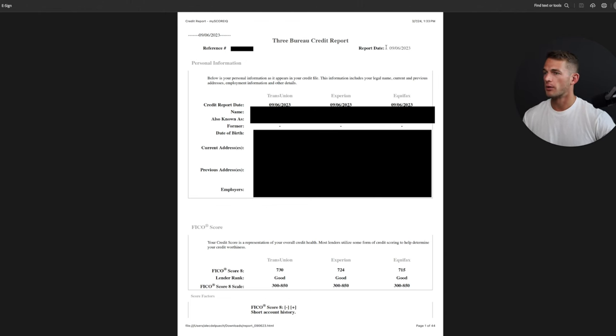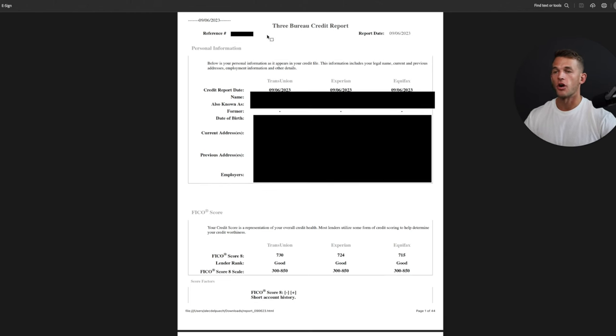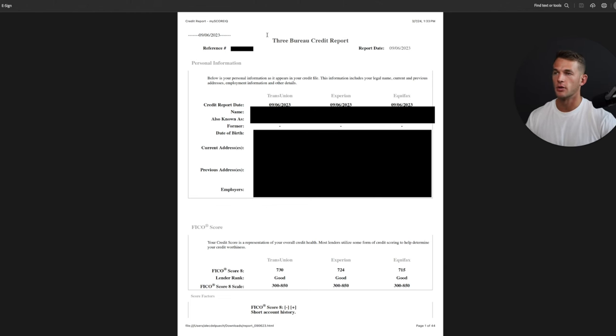This credit report dates back to last year, and this is exactly what it would look like if you got your FICO 8 report from MyScoreIQ. IdentityIQ is within the same company so it'll look the same. There are a lot of different companies that give you the FICO 8 report — I just happen to recommend this one — but if you get one from another provider, it'll look very similar.